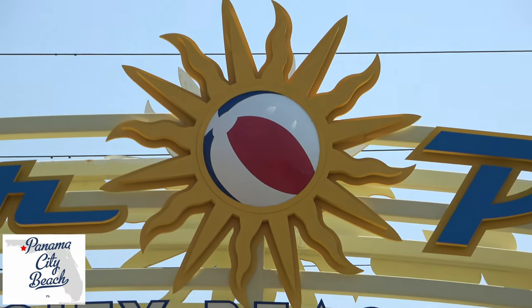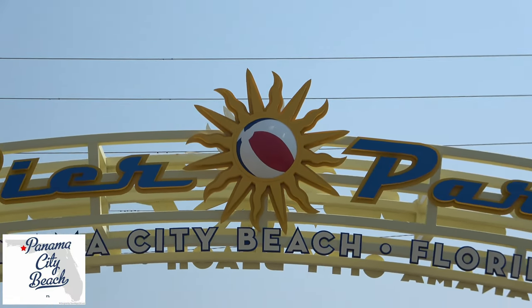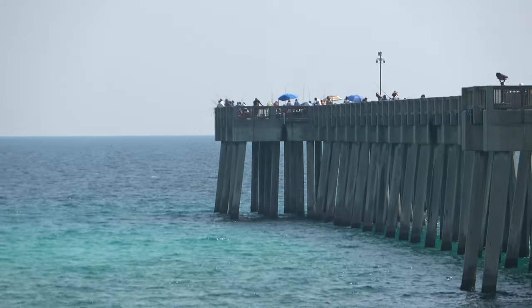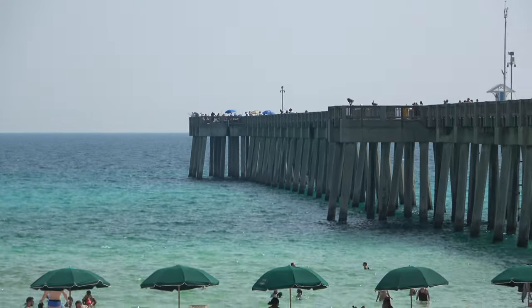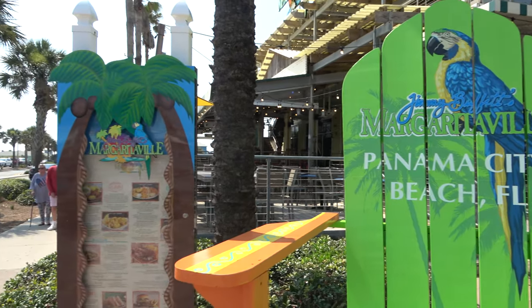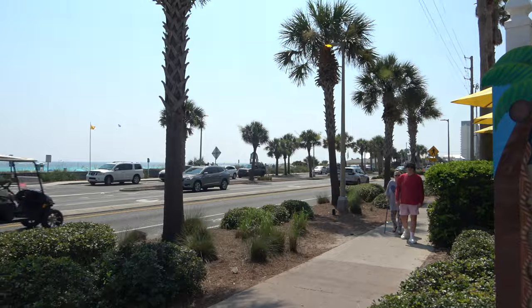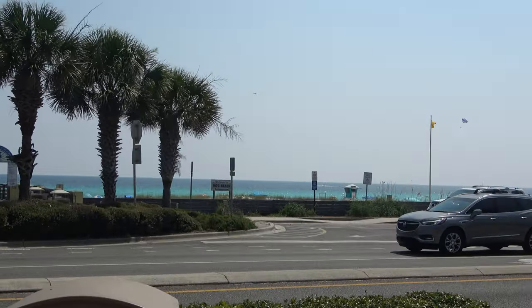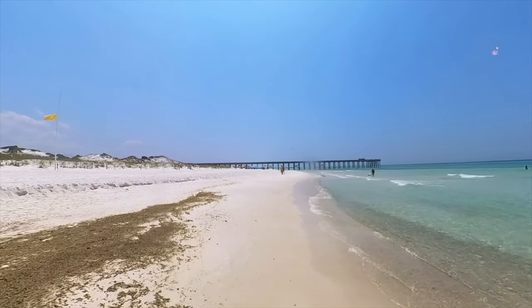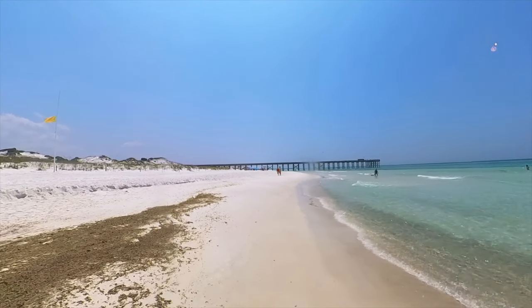Hey guys, it's Jason here. Thanks for checking out our video. As we continue north from Miami and arrive in Panama City Beach, which is about an 11-hour drive for us, we will ultimately be making it to Destin, Florida, as we wrap up our summer vacation. Make sure you subscribe if you'd like to check out those future videos. In this video we'll be showing you around Panama City Beach, the beautiful beaches and amazing sunsets.